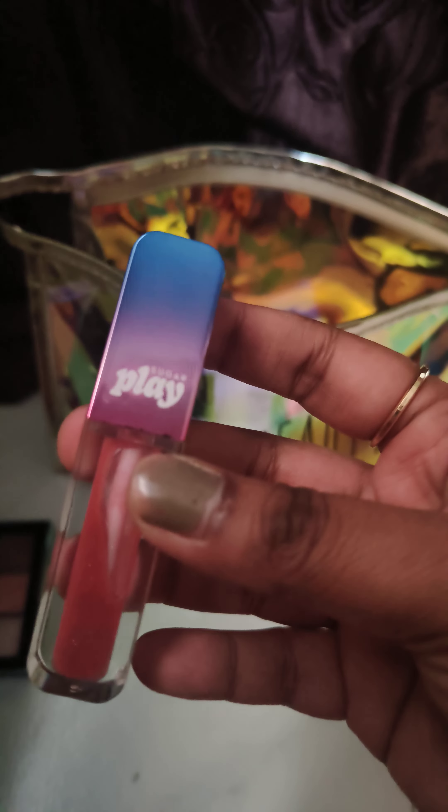This lip liner is from Swiss Beauty — I got four of these and this is the shade I'm currently using. Then there's the MAC primer, because it works well with the foundation. This is also the Sugar Ace of Face foundation.